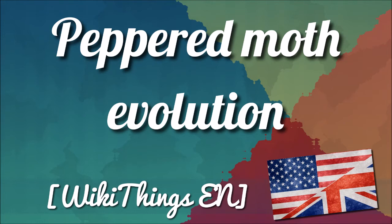The first live specimen was caught by R.S. Edleston in Manchester, England in 1848, but he reported this only 16 years later in 1864 in the journal Entomologist.